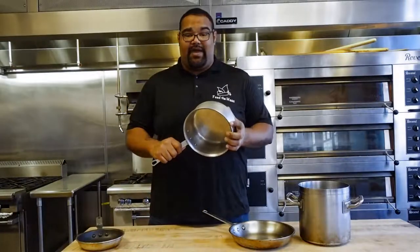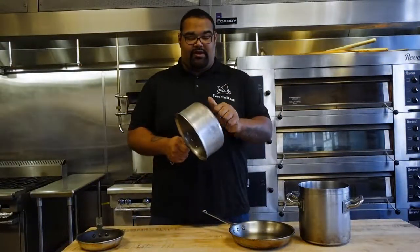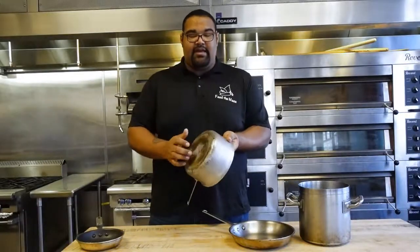Next thing is our sauce pan. This sauce pan also has a really hard bottom. When you're looking for pans, you really want them to have a really thick bottom because it's going to hold heat consistently, giving you a lot hotter surface to cook your food on.